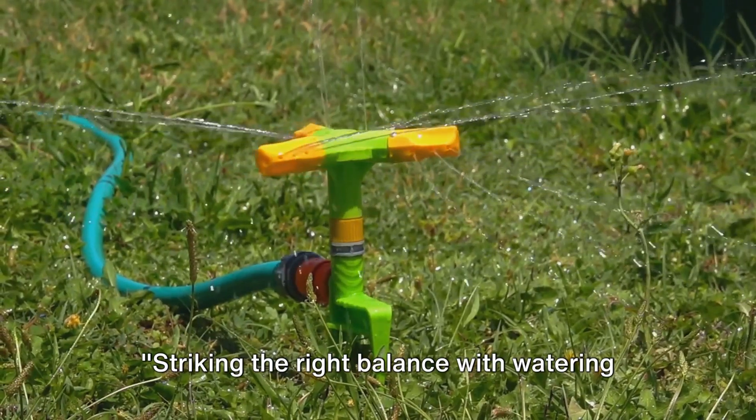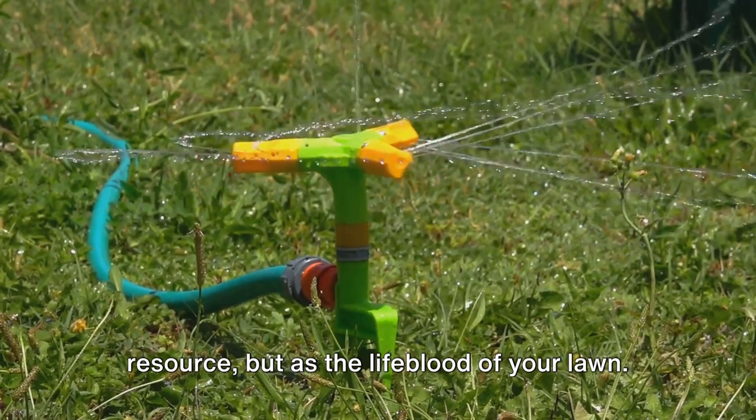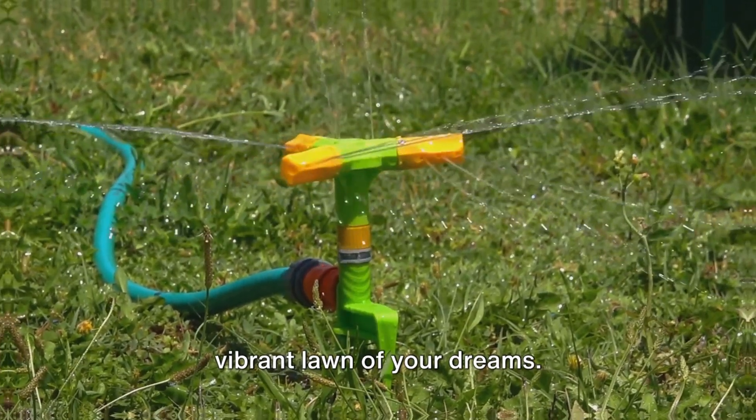Striking the right balance with watering can make your lawn thrive. So let's respect water not just as a resource but as the lifeblood of your lawn. With the right watering wisdom, you're well on your way to creating that lush, vibrant lawn of your dreams.